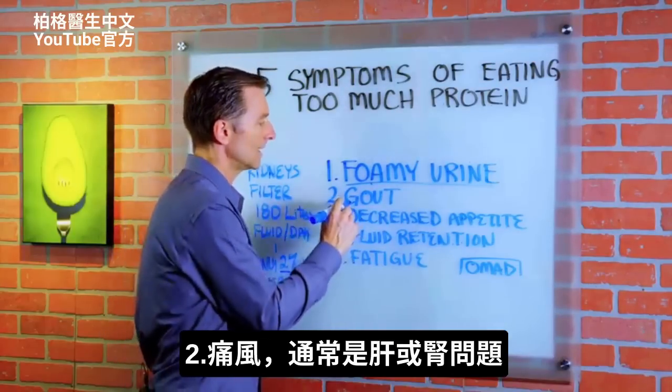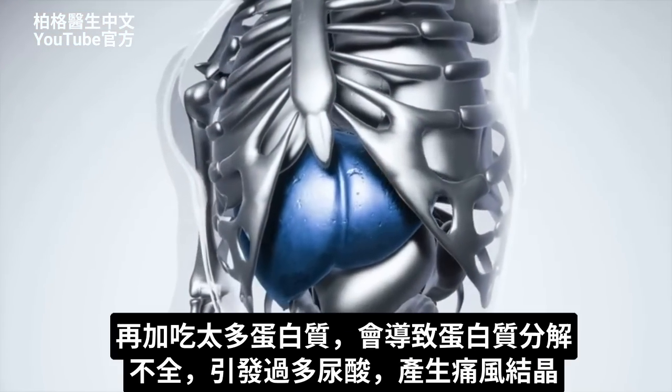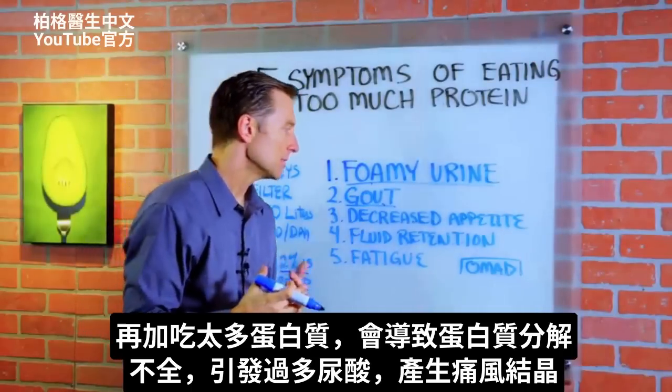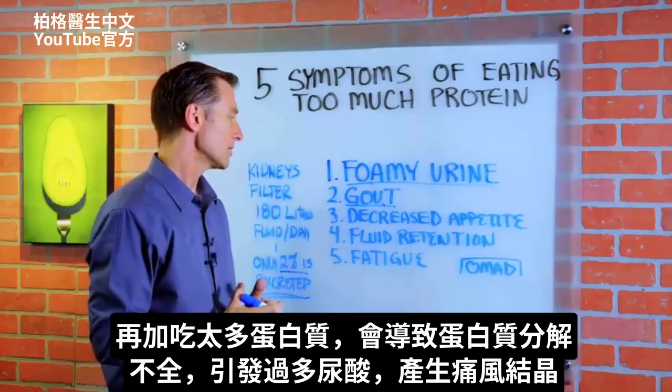Number two: gout. Usually gout is a liver or kidney problem, but if you're adding more protein to it, you can get an incomplete protein breakdown, generate too much uric acid, and create gout crystals.